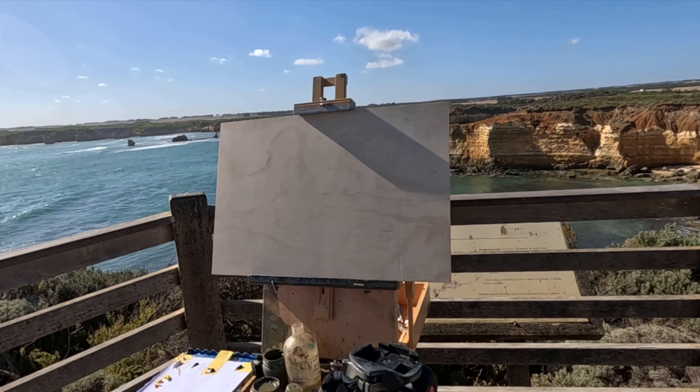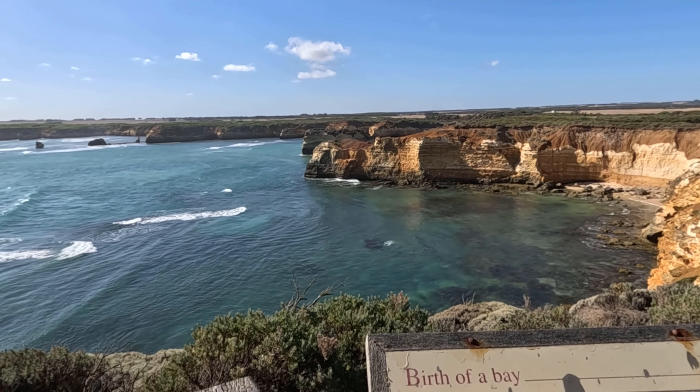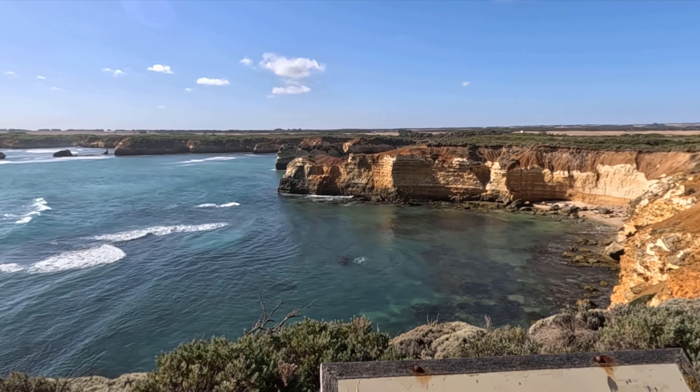Hey everyone! Today I am at Bay of Islands and I've just set up to do a painting here. There is only about three hours of daylight left so I'm gonna need to hurry. I'll show you my setup and then I'll show you the area. Here's my setup and just over here is the view we're looking at — I think it's really spectacular.